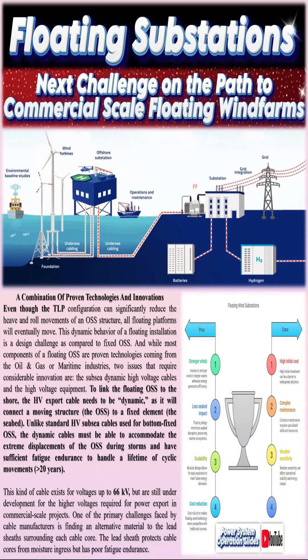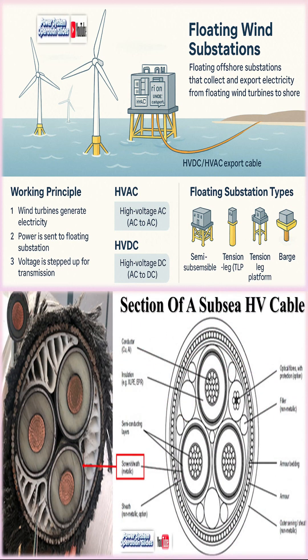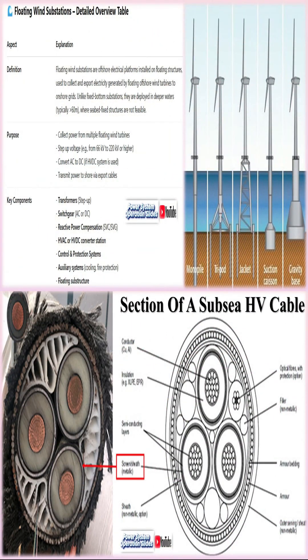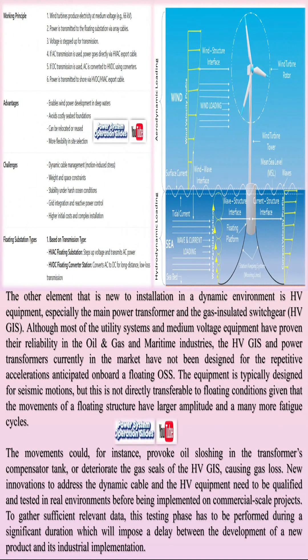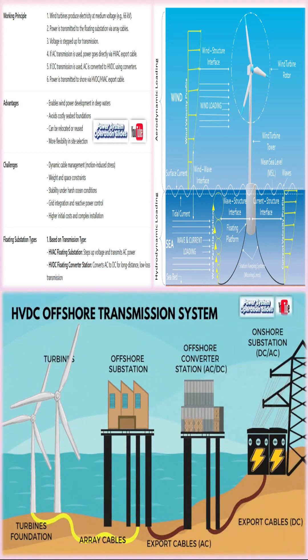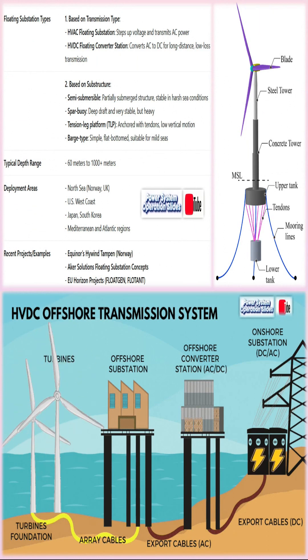Floating wind farms represent a revolutionary branch of offshore renewable energy technology. Unlike traditional offshore wind turbines which rely on fixed foundations anchored to the seabed, floating wind turbines are mounted on buoyant platforms that remain tethered to the ocean floor via mooring systems. This design innovation provides the ability to deploy wind energy systems in water depths exceeding 60 meters, thereby unlocking vast stretches of the ocean where the wind resource is abundant and strong. With the potential to capture higher capacity factors due to more consistent offshore winds, floating wind farms can significantly advance the contribution of wind power to the global energy mix.